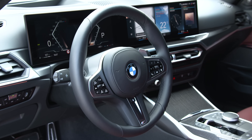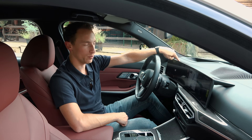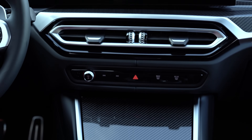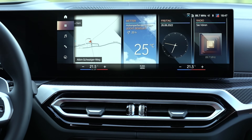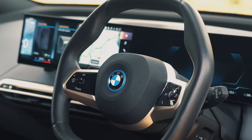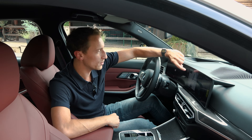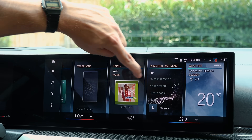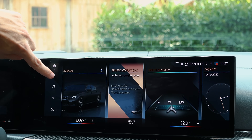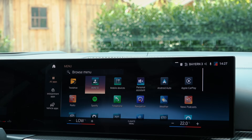The biggest and most obvious change with the new 3 Series is the dashboard. You've got a 12.3-inch digital driver display joined to a massive 14.9-inch touchscreen infotainment system in a curved setup, the same as what you'll find in the i4 and the iX. For the most part, this is really impressive — the driver display is very crisp with great graphics and easy to see. The infotainment system is really responsive, though there are quite a lot of menus, and some of the icons are a bit on the small side, making them tricky to hit accurately while driving.